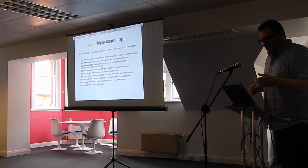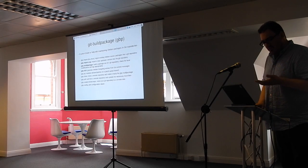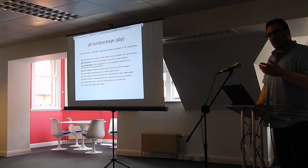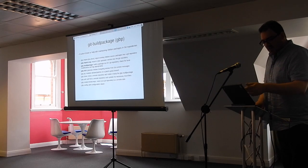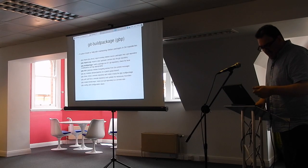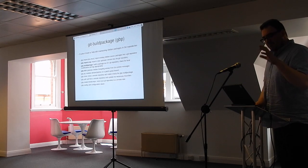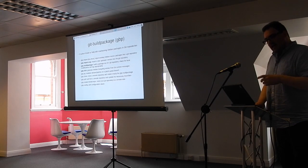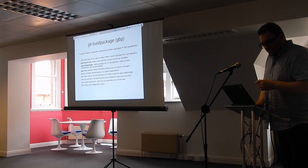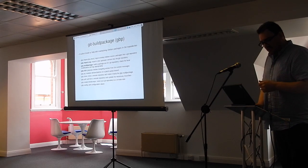There's a bit of workflow for building packages and there are quite a few tools on Debian. The one I'm going to look at is called git-buildpackage. This builds packages out of a Git repository — it's pretty self-explanatory and, like Git, includes lots of sub-commands and sub-tools. I've highlighted the import-orig command, which imports an upstream tarball. There's the build-package command to build a package you can upload, and the dch command to create the changelog.